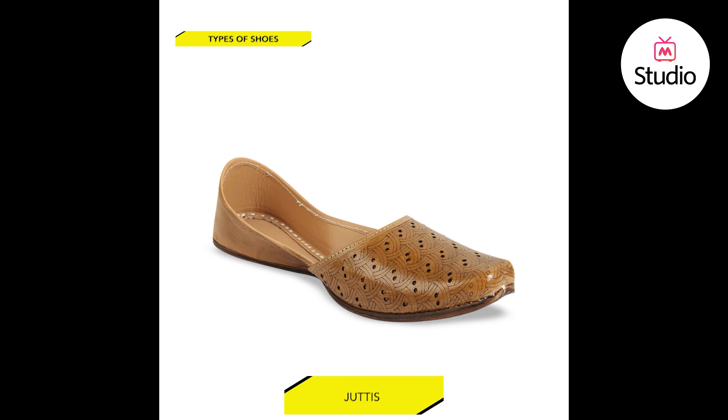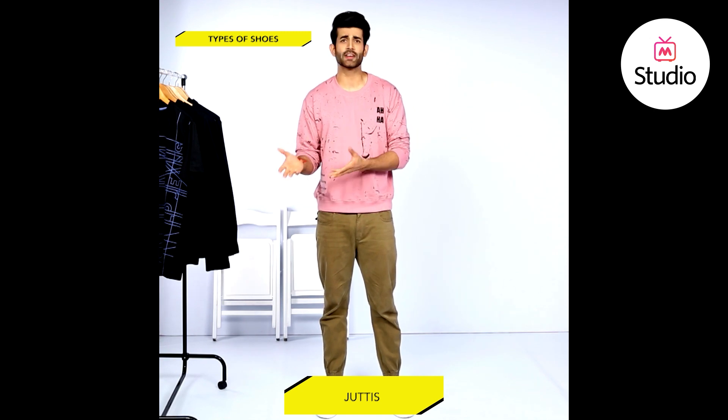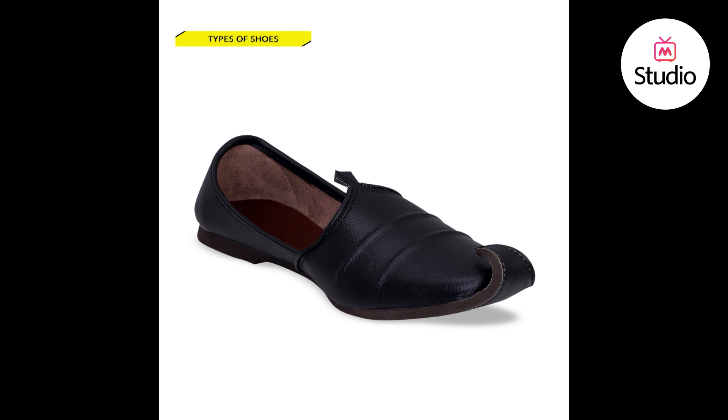Number four, juttis. You can ace your traditional Indian look game with juttis. They're not meant just for grooms or even for festivals. Sport a kurta with jeans or even trousers for daily wear, and mojris will look so fab with them. Dhoti pants are in and this ethnic footwear goes with them well. For a fusion look, a fitted full-sleeve t-shirt with chinos and juttis will make you stand out in a crowd. Rajasthani, Kashmiri or Punjabi — there are so many styles that you can choose from.